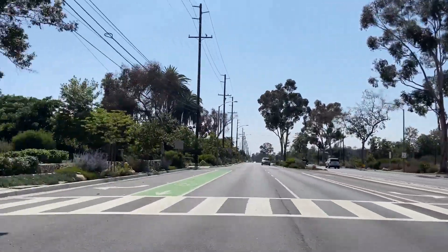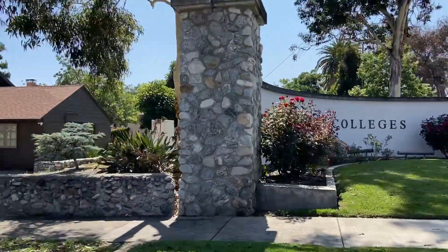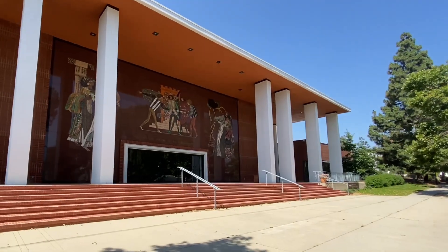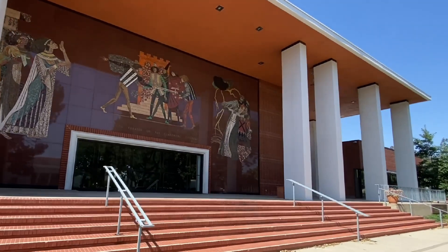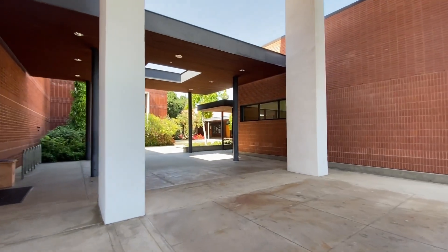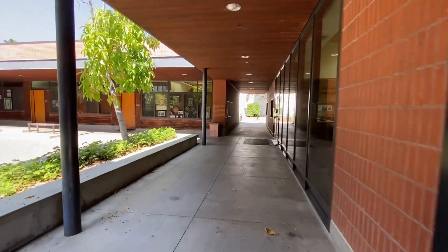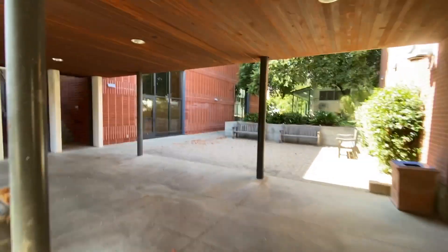Now that my boba cravings have been satiated, I drove back to school. I really wanted to visit the music department at Scripps — I made a lot of memories here. This is the Garrison Theater, where I also got to meet the Crazy Rich Asians author Kevin Kwan. I also majored in music at Scripps, so I spent a lot of time here taking music classes, practicing piano, and doing student recitals. Here's our music library! Shout out to Scripps Music Department!